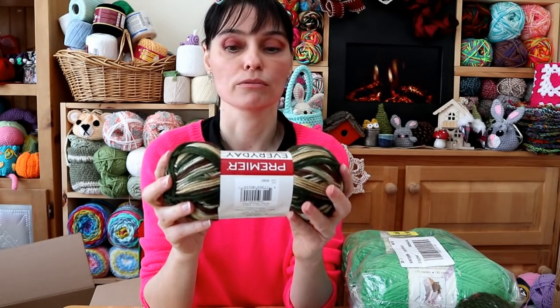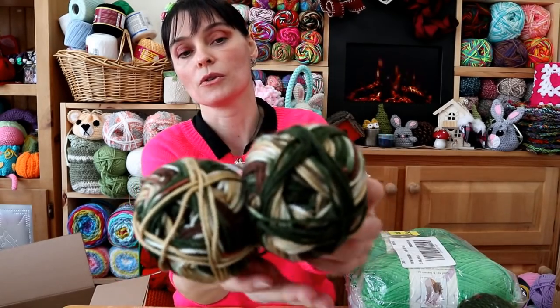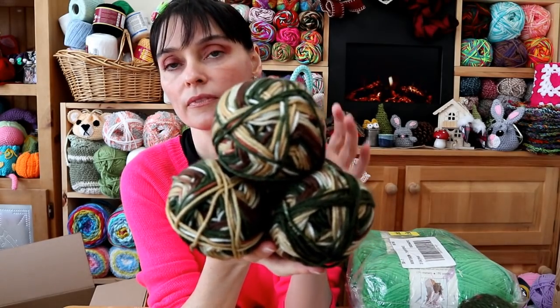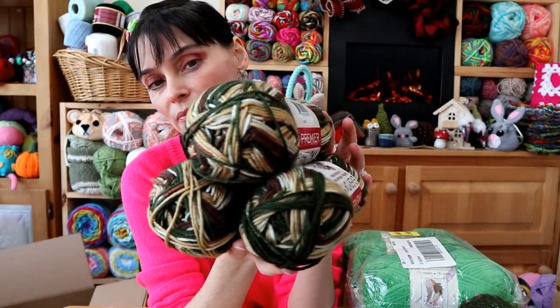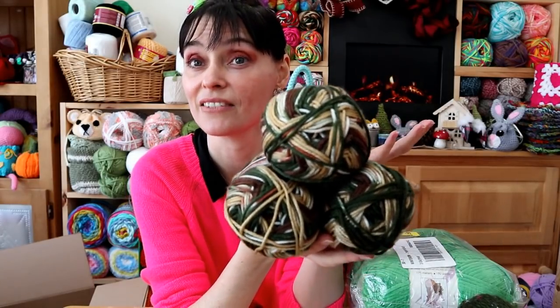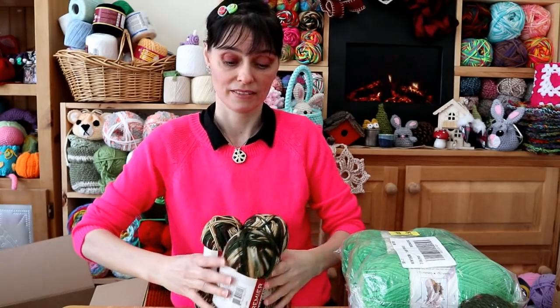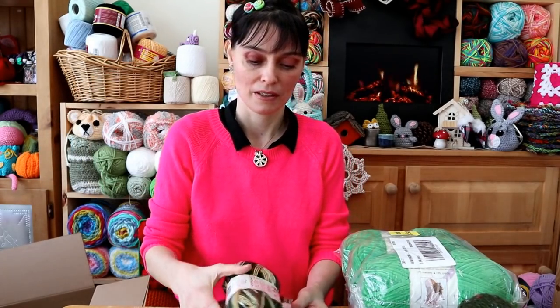So once again, I got three in a pack. Canadian was $6.64 for the bundle of three, and in US dollars it's $4.97 — so five bucks US for three balls. That's a really good deal. It's beautiful and really soft. I love those sort of fall-ish colors — Oak Moss. That's a really good name. It's bang on.